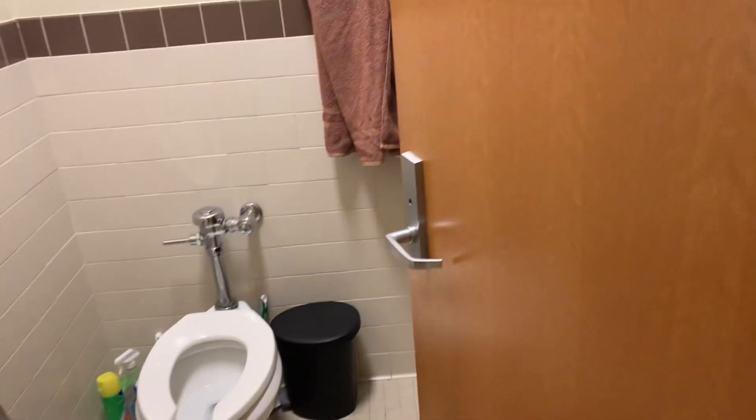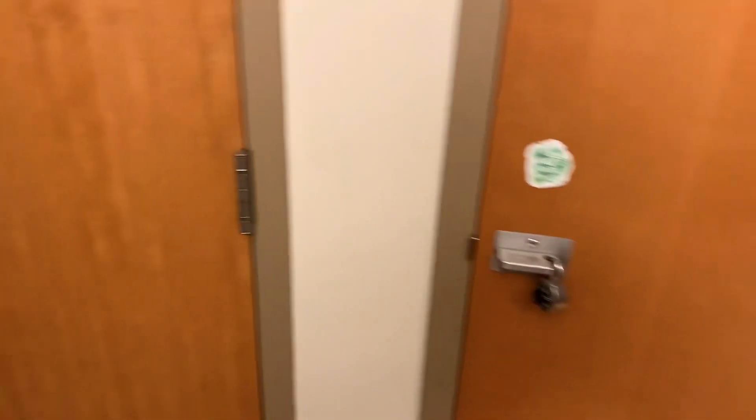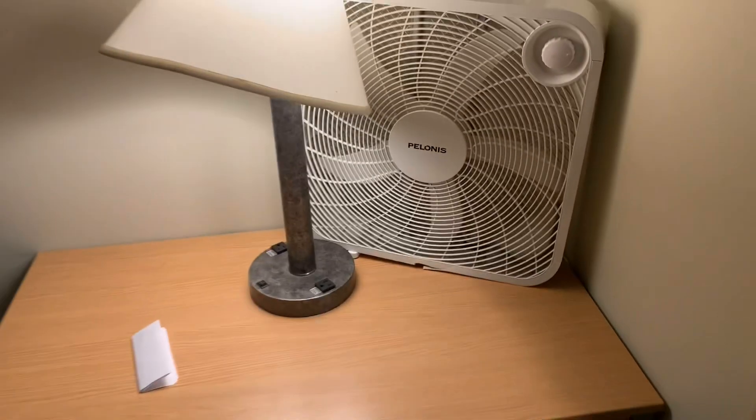So you walk in — the bathroom's right here, pretty standard bathroom, kind of tiny. Sink is out here, and then our wall lockers are right here, where you put all your extra gear. It's not super clean right now, my OCPs are out, but you got a desk where you can study.